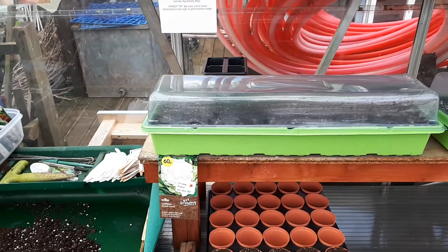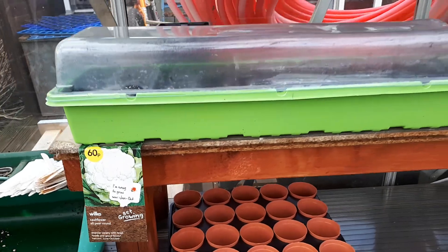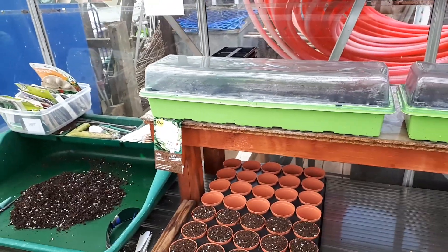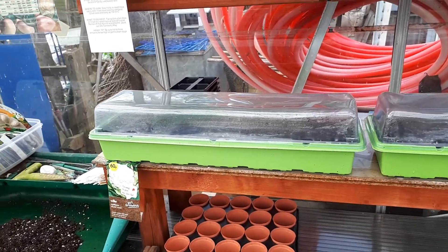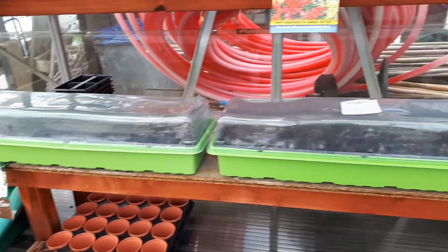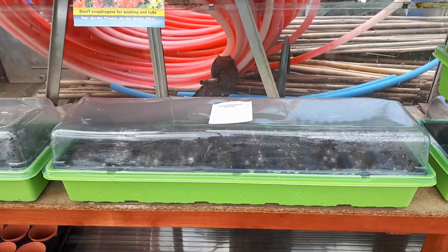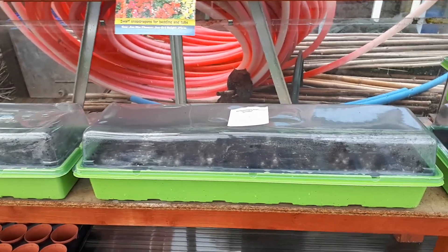The other thing I've managed to get in today — I've got myself 20 cauliflowers in. They're the cheap Wilco ones, but I've done better with the Wilco ones than I've done with any of the expensive ones. I've also managed to get myself 20 French dwarf marigolds in, so I'm looking forward to those.